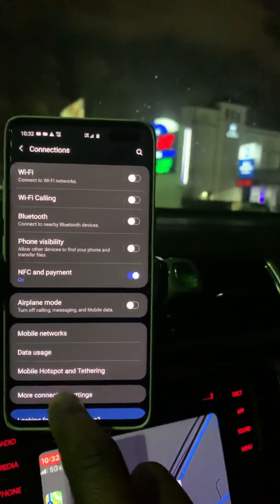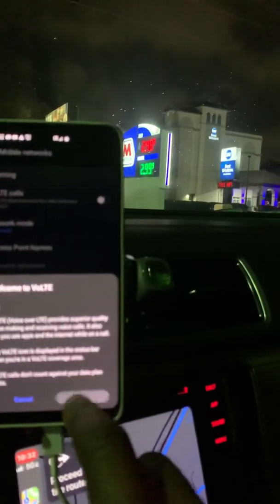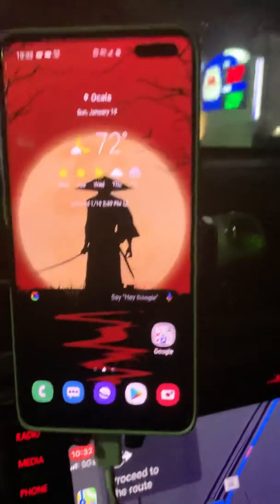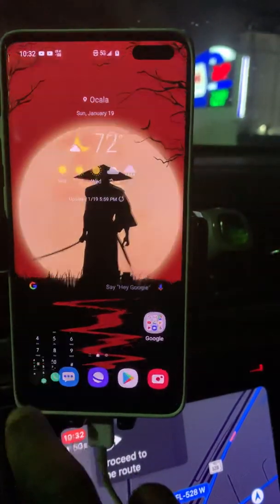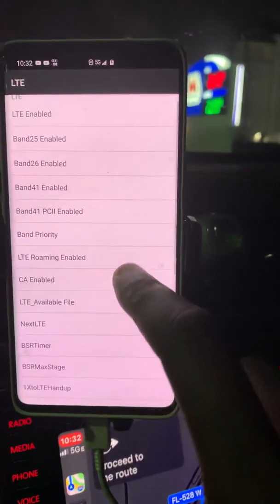If you turn off Voice over LTE, 5G goes away, and basically as soon as you turn it back on it's there immediately. So now we're going to see — I'll go into the engineering screen, I don't know if it's going to show anything but...